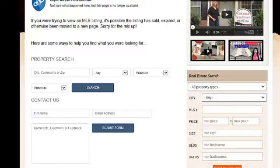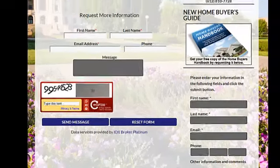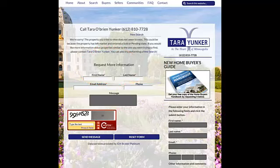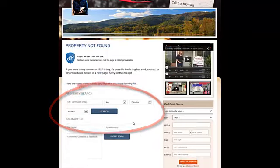I contacted IDX Broker today, and they're like, well, no, this is what we have. And this is like 90% or 85% fill out this information, and 15% new search. Where here, it's 85% search, and then 15% contact us if you have questions.